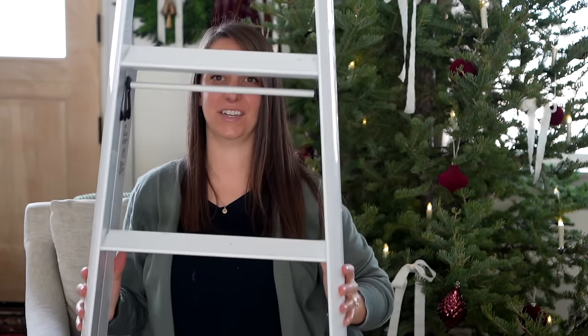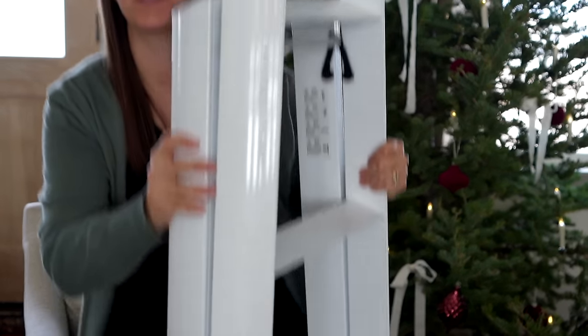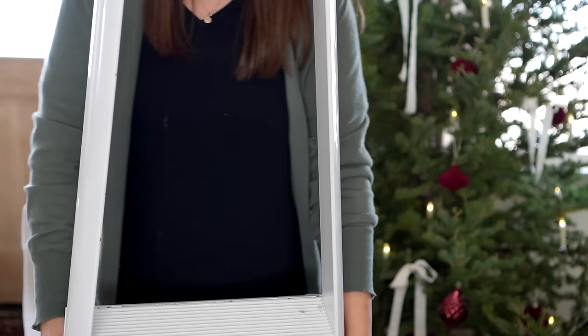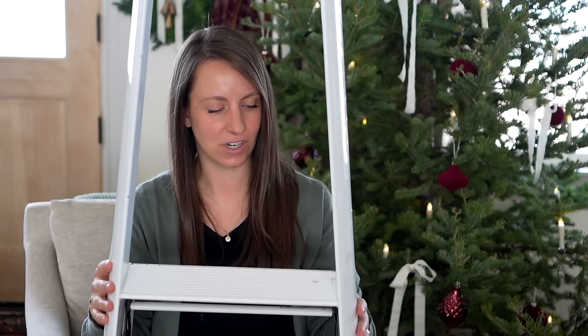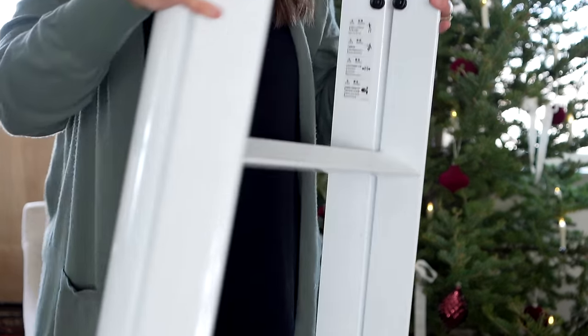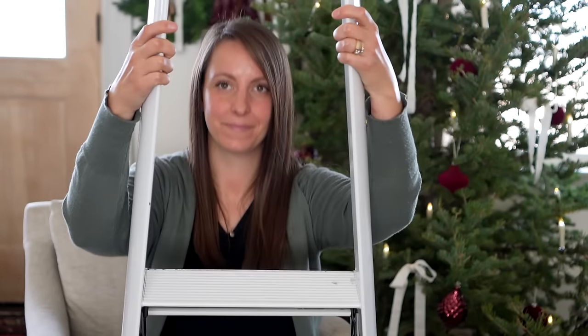I had to haul this one out to show you — it's a very lightweight ladder. I can pick it up super easily. It folds out so easily and it's just clean, seamless, and the best ladder in the world. This would be amazing for any homemaker — how many times is there something too high to reach and it's dangerous to drag out a chair? Every homemaker should have one. Period.